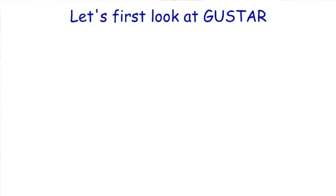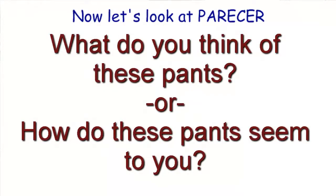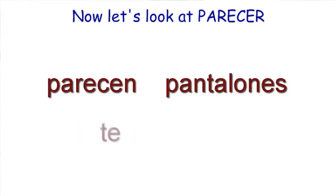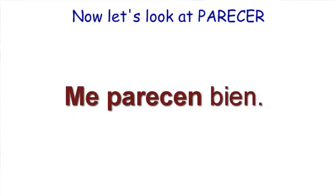So let's look at parecer — it functions similarly. How do these pants seem to you, or how do these pants appear to you? Because pantalones is plural, it would conjugate parecer as parecen. Los pantalones parecen — they seem. They seem to who? If I'm going to ask you, I would say: ¿qué te parecen estos pantalones? And then the response would be me parecen bien — they look good to me.